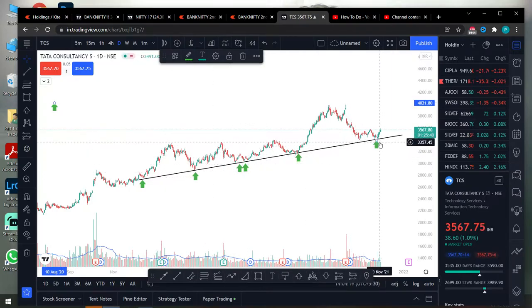We will check all the support levels. The trendline is in the market. We will see if the stock accumulates.